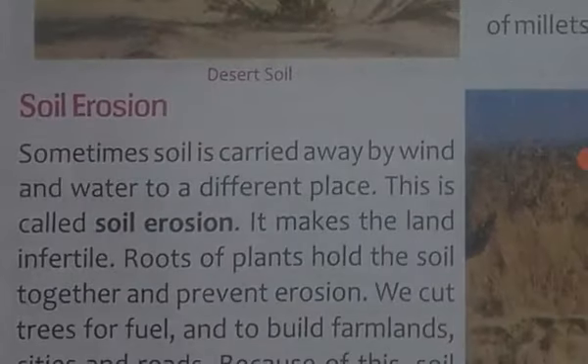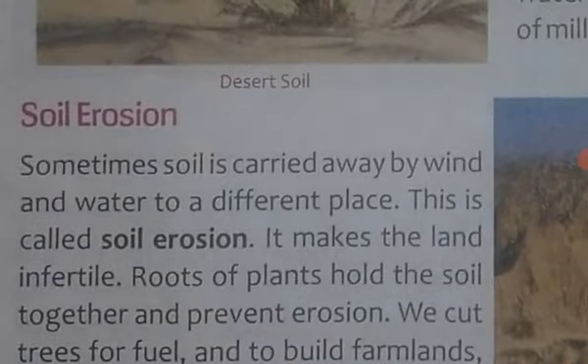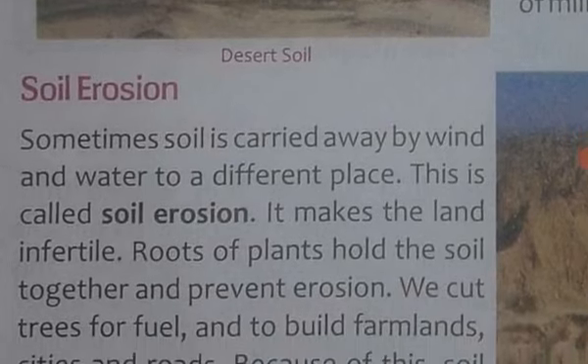The next topic is soil erosion. Soil erosion kya hota hai? Jab soil ki jo upari parat hoti hai, mitti ki, jab woh hawa ya barish ke paani se uth jaati hai — woh upari mitti mein humus hoti hai aur woh fertile hoti hai — toh zameen jo hai woh banjar ho jaati hai.